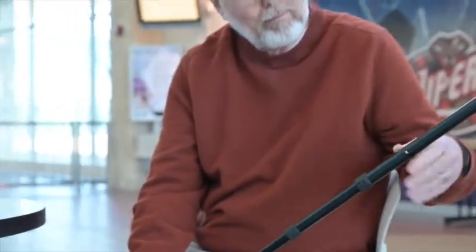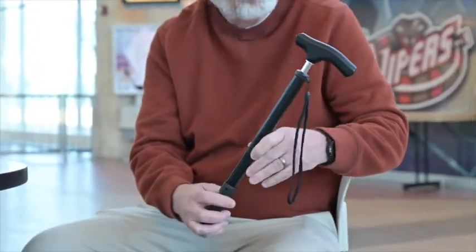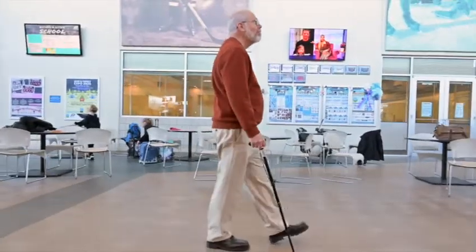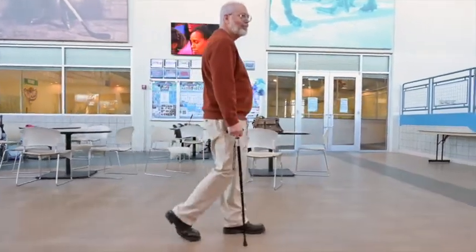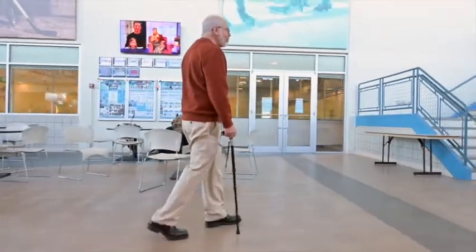As you can see, it telescopes in and out, unlike other folding canes that are so much bulkier and harder to store. The lightweight aluminum cane will support up to 290 pounds, yet it weighs just over 10 ounces.